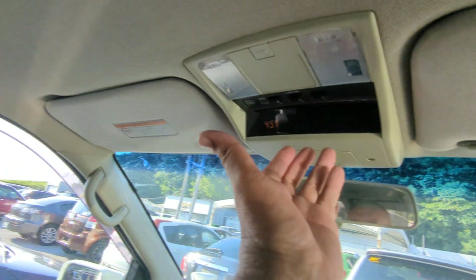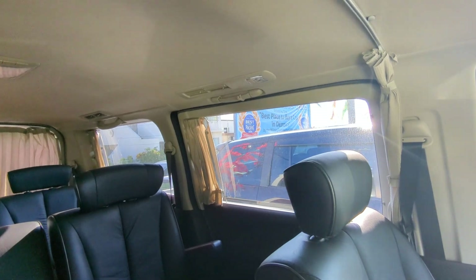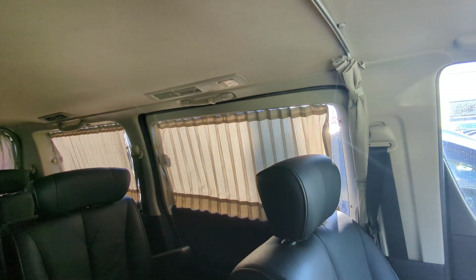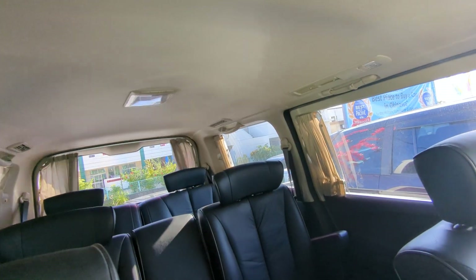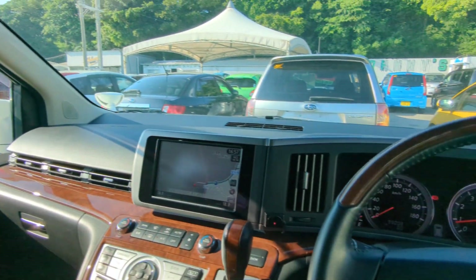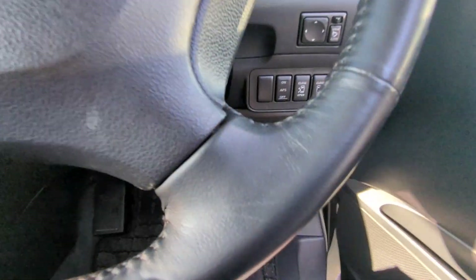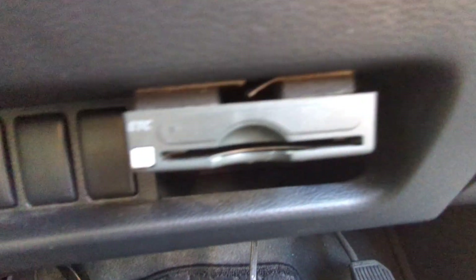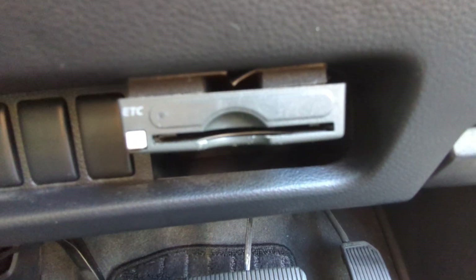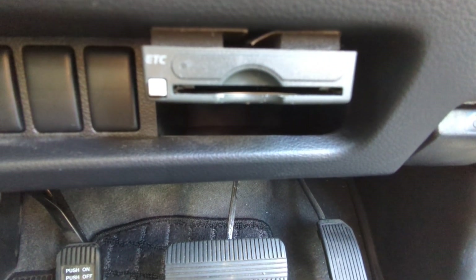A couple other things before we go to the back — the coolest things. It does have power curtains. Try not to play with them too much; those are really small motors and you don't want to break them, especially if the kids are up here. Underneath the steering wheel you have the ETC reader — that's your electronic toll collector that works like EZ Pass in the States. You'll be able to get a card for it for the expressway.